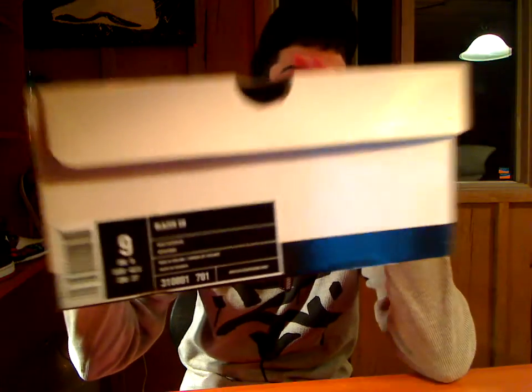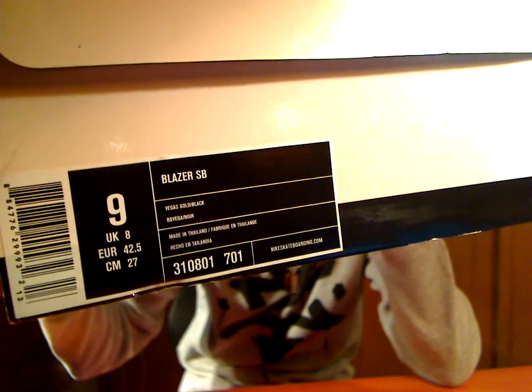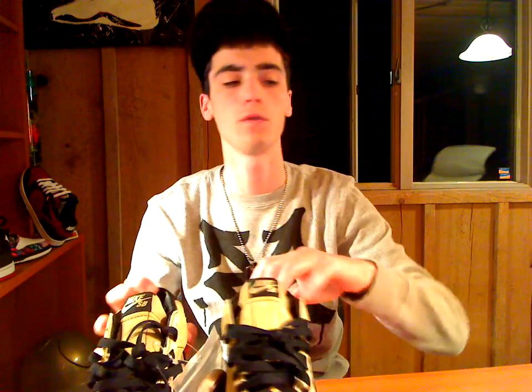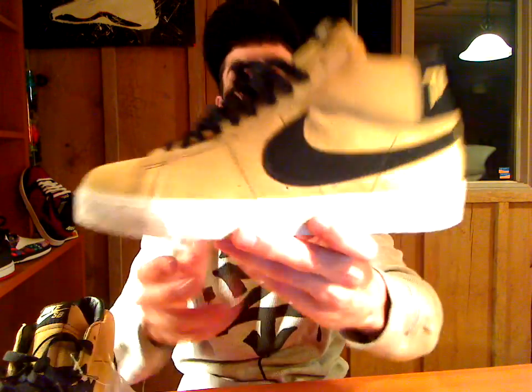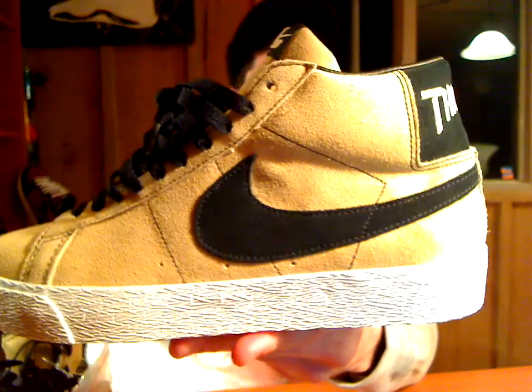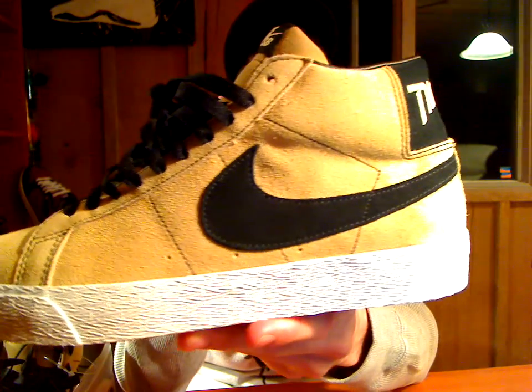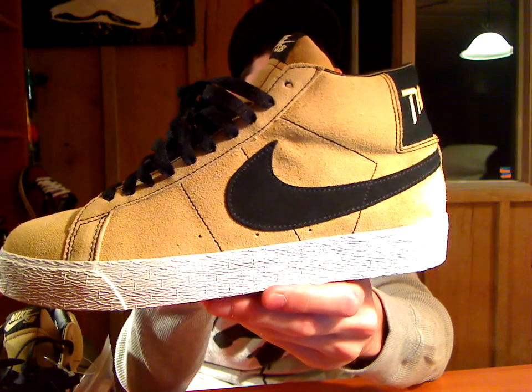They weren't cheap. Pink box, size 9. The colorway is Vegas Gold slash black. These are called the Thrasher Blazers — very cool shoe. They were created by Nike to commemorate the 25th anniversary of the Skateboard Magazine Thrasher.